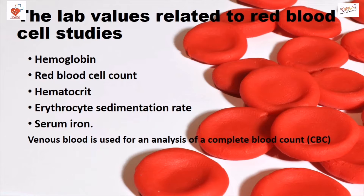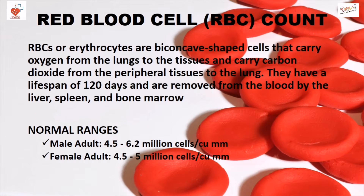Venous blood is used for analysis of a CBC or complete blood count. RBC or erythrocytes are biconcaved shaped cells that carry oxygen from the lungs to the tissues and carry carbon dioxide from the peripheral tissues to the lungs. They have a lifespan of 120 days and are removed from the blood by the liver, spleen, and bone marrow.